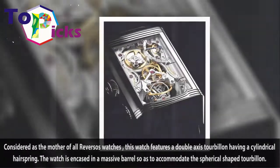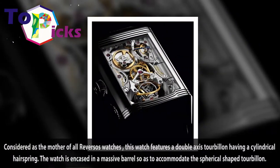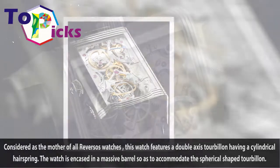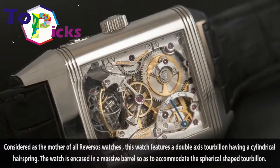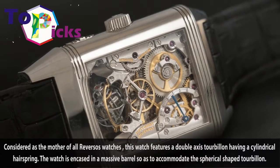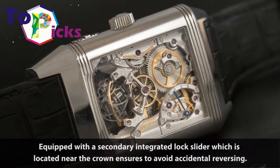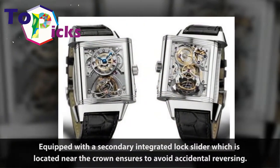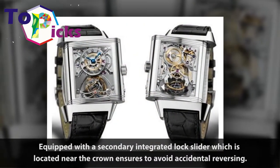Considered as the mother of all Reverso watches, this watch features a double-axis tourbillon with a cylindrical hairspring. The watch is encased in a massive barrel so as to accommodate the spherical-shaped tourbillon. It is equipped with a secondary integrated lock slider located near the crown to avoid accidental reversing.